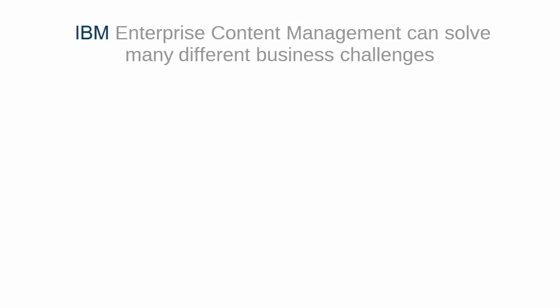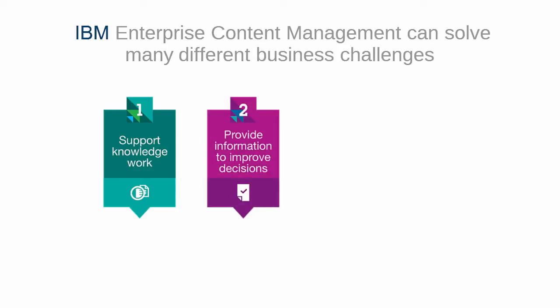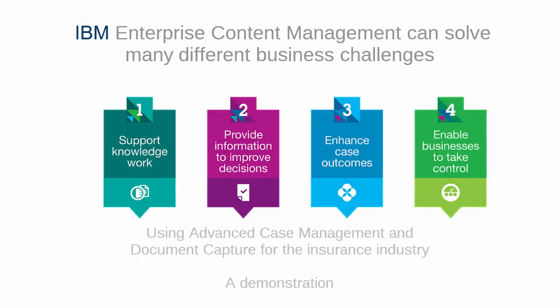IBM Enterprise Content Management can solve many different business challenges by supporting your knowledge workers, providing information to improve decisions, enhancing case outcomes, and enabling business users to take control. Today we will focus on the capabilities for advanced case management and how, when coupled with document capture, they can enhance the processing of auto claims for the insurance industry.